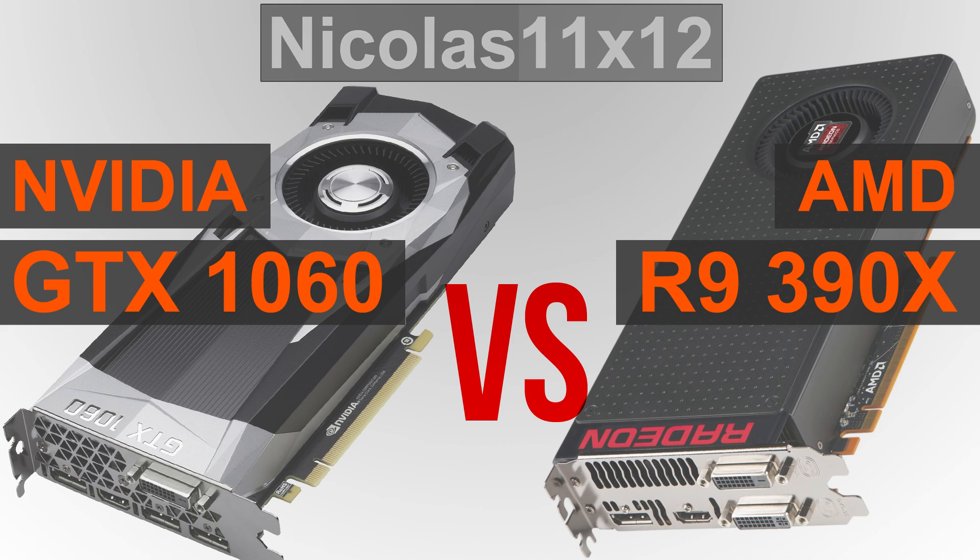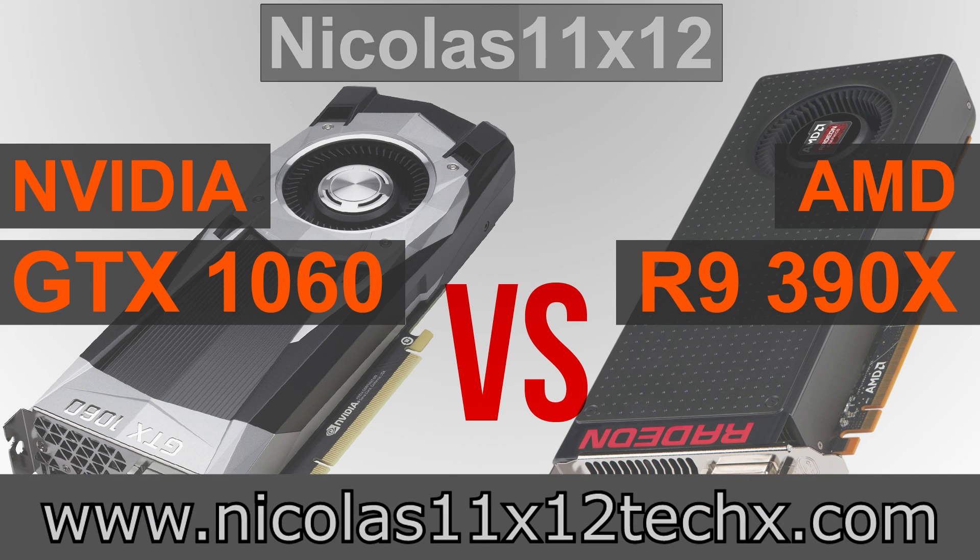In my opinion, simply no. I see a clear winner here and that is the GTX 1060. But how about you — which card do you think is the better choice overall? Leave a comment down below. Thanks for watching, don't forget to subscribe and visit my website to sometimes see videos there earlier.